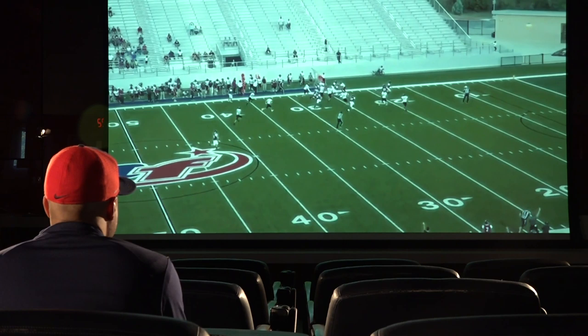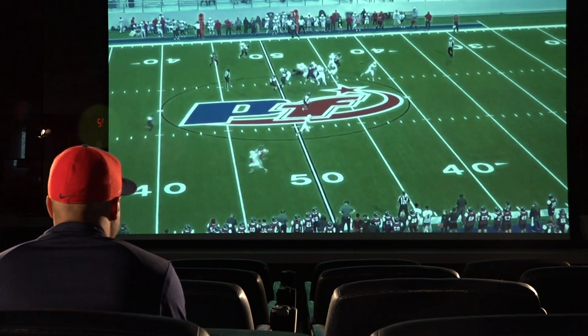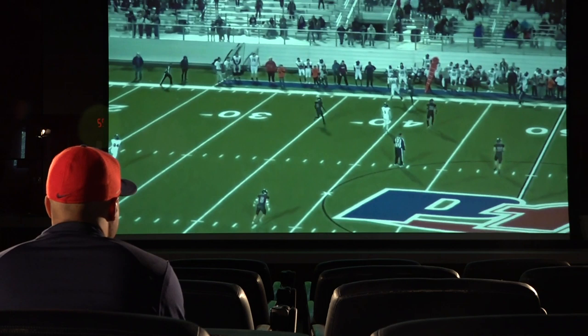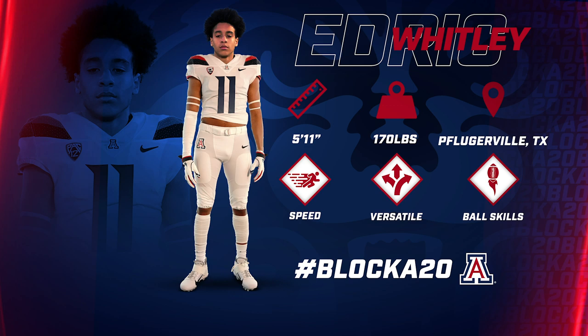It's big time when you have guys that can locate the ball in the air and have enough confidence to come off their guy and go make a play wherever the ball is at, because we all know that is the key to the game — get the ball, be where the ball is at. That's Edrick.